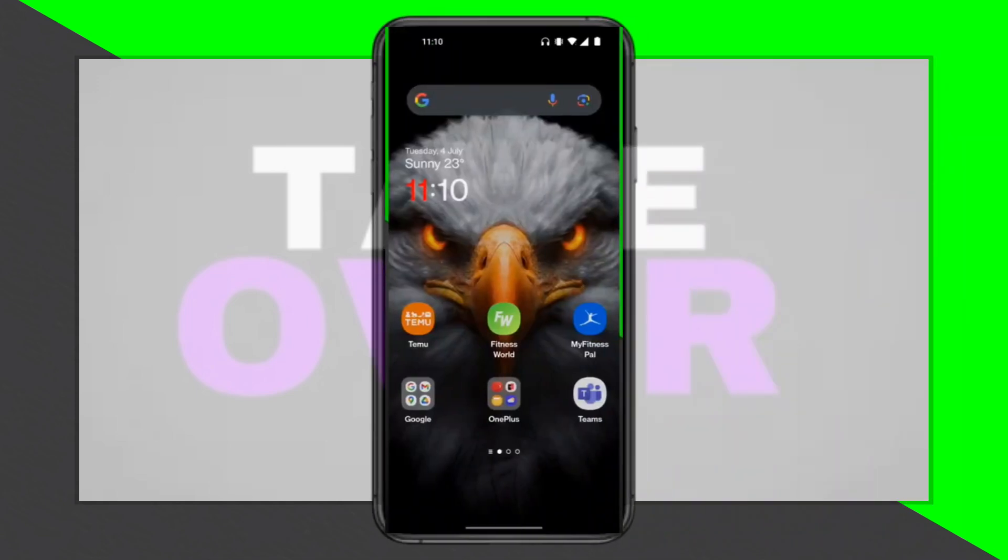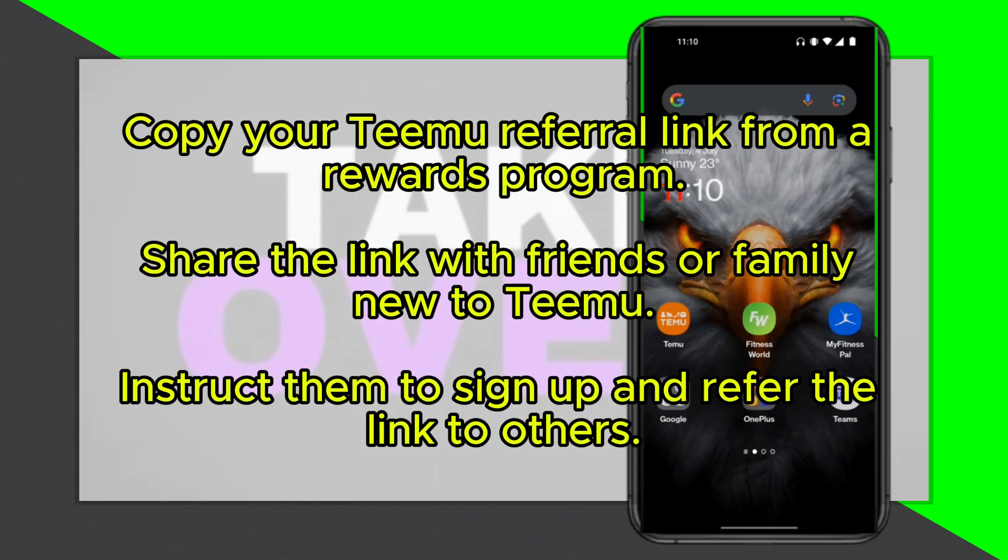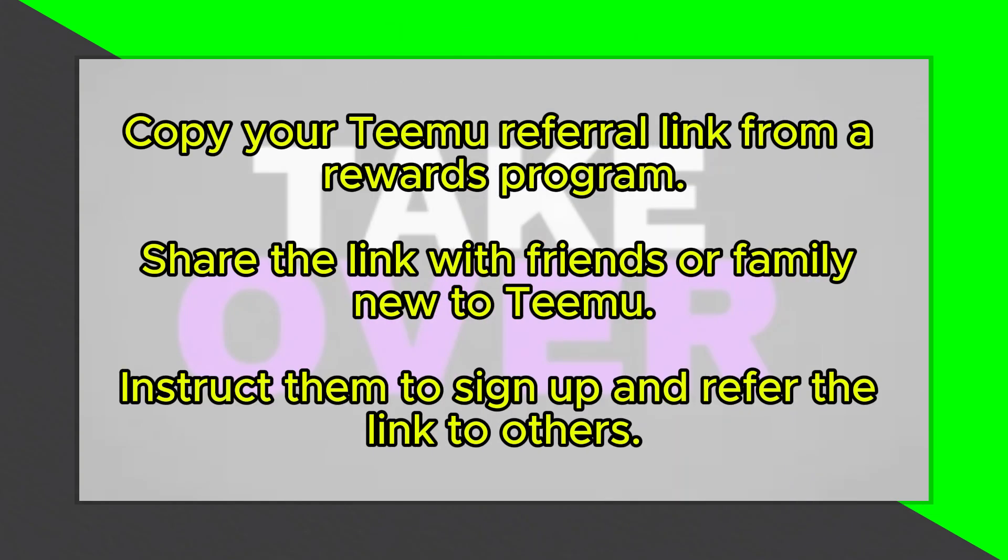While there isn't a glitch to get unlimited new users on Temu, there's an effective method that works almost as well. This method, called the chain effect, involves leveraging social networks.